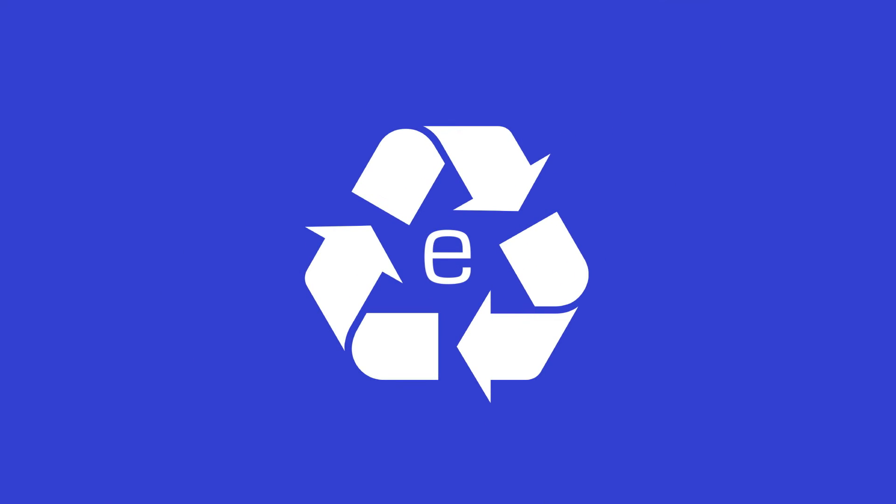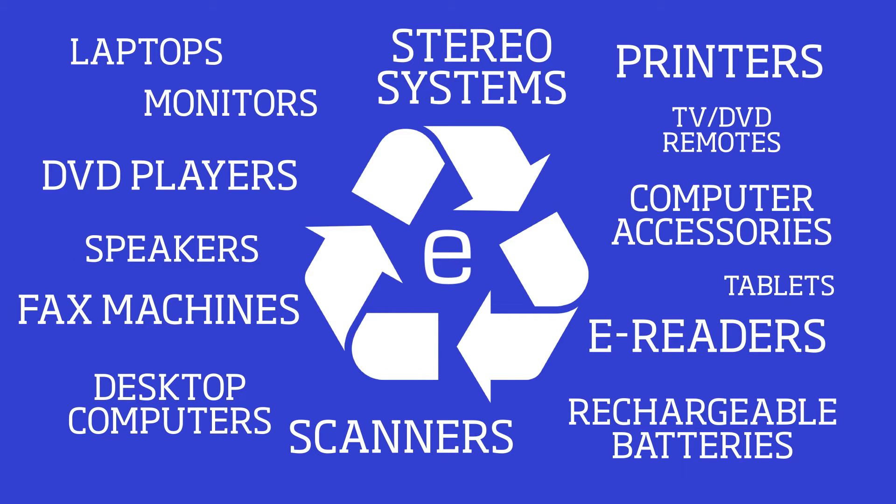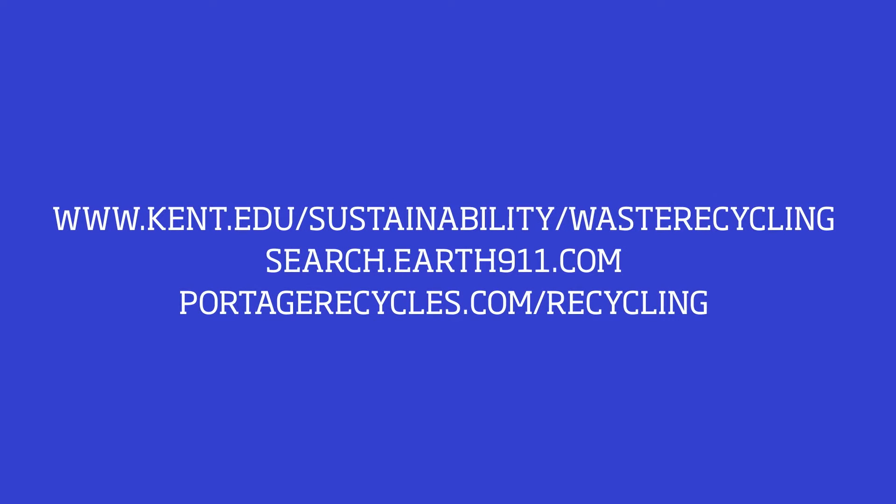Kent State University recycles just about anything with a cord. Although Kent State does not take TV sets for recycling, they may be recycled in other programs. A quick search can show you where you can find a nearby facility.